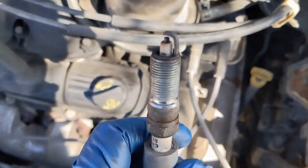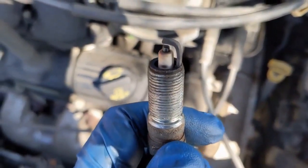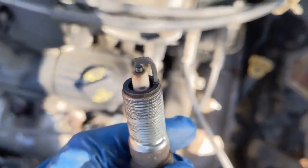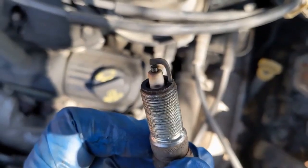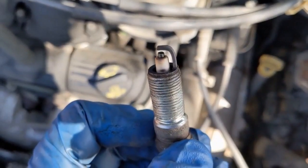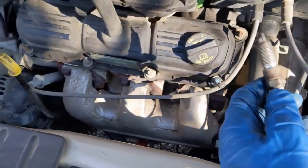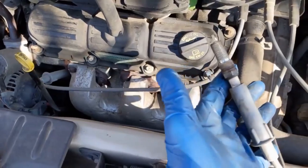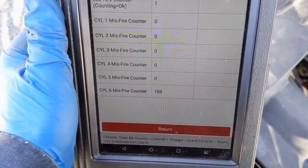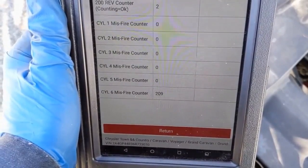So I went ahead and pulled the plug on cylinder six. It also looks like there's a little carbon tracking on that ceramic insulation there. What I'm going to do is just swap this plug from number six with number two or number four and see if the code follows. So it did not change — it's still detecting a misfire on cylinder number six.